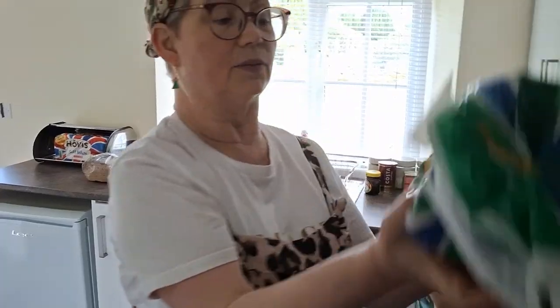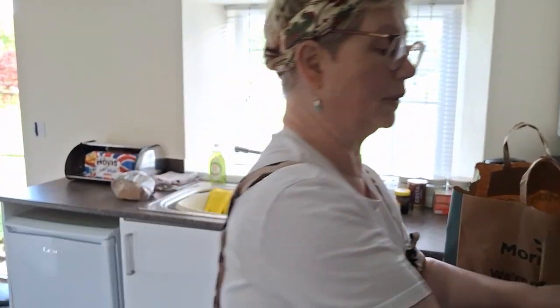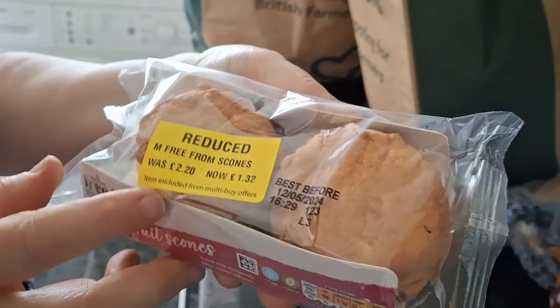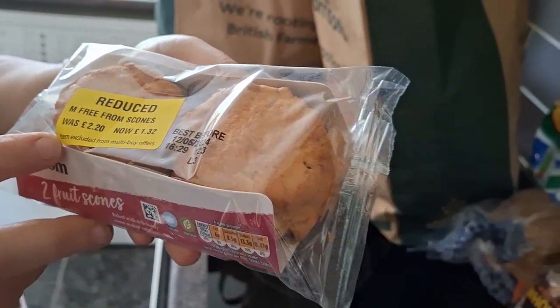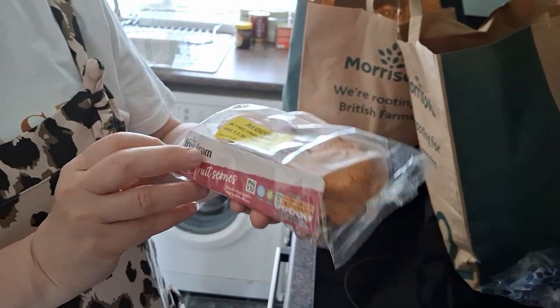We also have a Genius gluten-free loaf — we're going to donate that one to the food bank. Then we have a Hovis soft white, we're going to donate that to the food bank too.